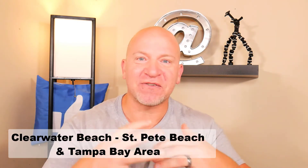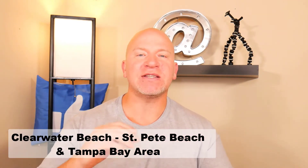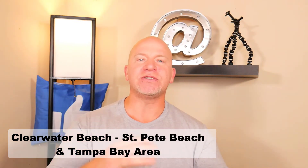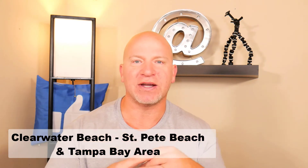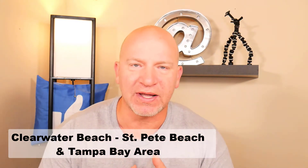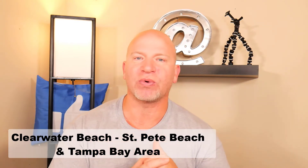If you're new to this channel and this is the very first time you've watched one of my videos, hit the subscribe button and hit the little bell icon so that you're notified every time I release a new video. I'm always doing videos on what it's like to live in the area and what's going on in the community, and I'm taking you around to the different neighborhoods to help you make a decision on where you'd like to live.